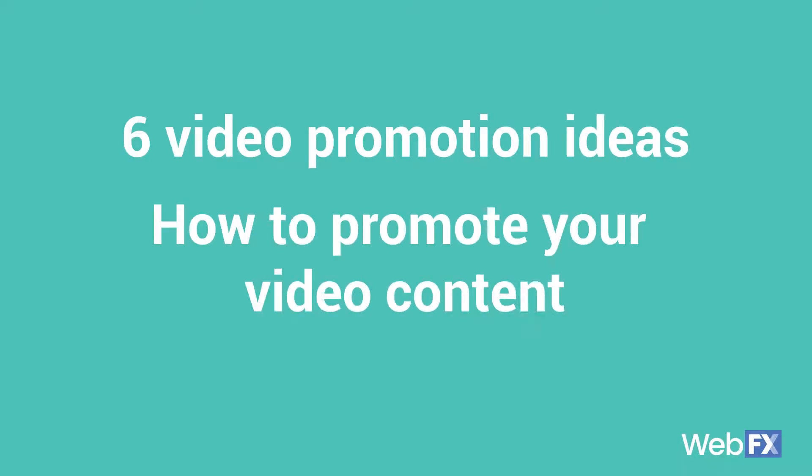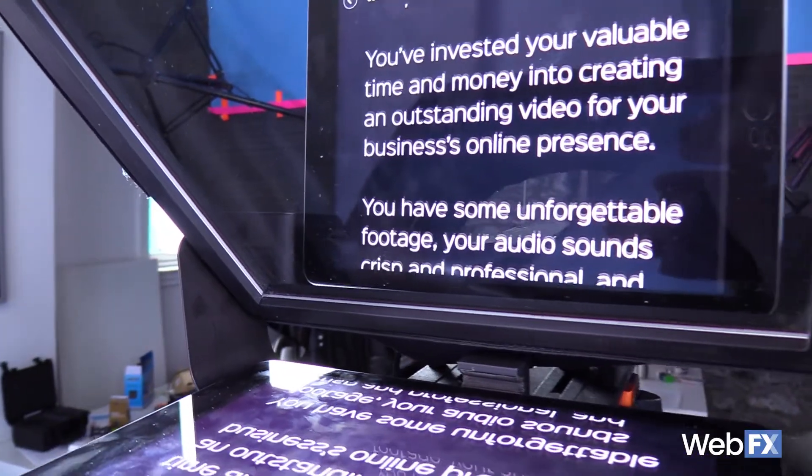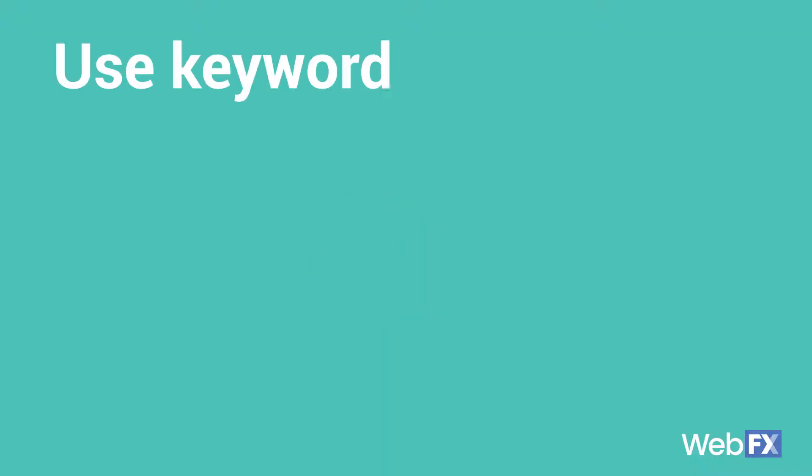Let me paint this picture for you. You have some unforgettable footage, your audio sounds crisp and professional, and the script is exactly how you want it to be. You upload your video to YouTube for the whole world to see — but you're just not getting views. If you've ever found yourself in this situation, you just need a little video promotion. Keep watching for some very useful tips.